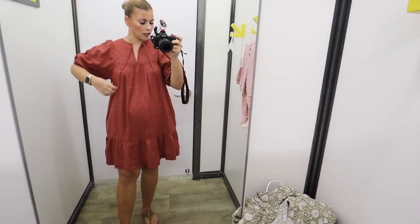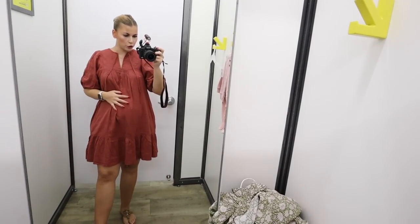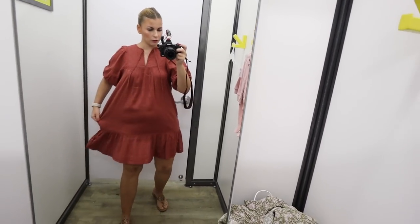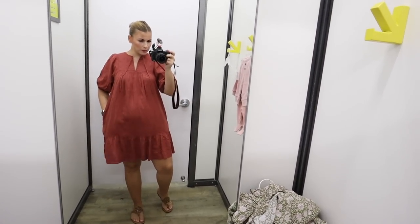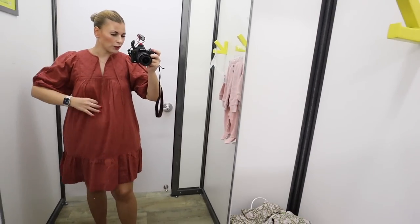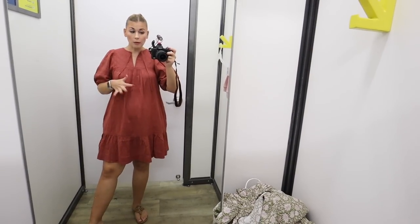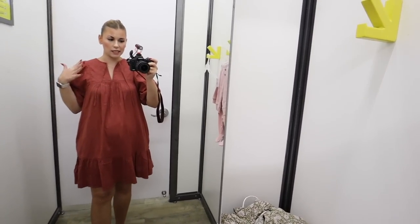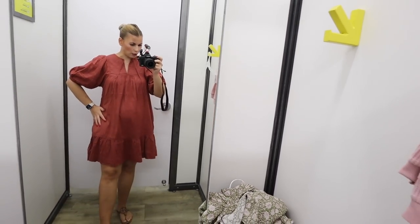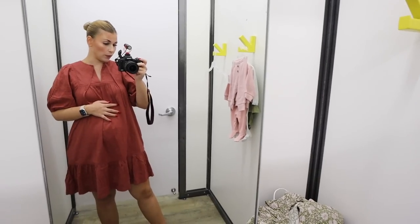I wanted to try this on and I really really like it. This is a medium. I actually might size up to a large just because there's not much room in the hips and it's already a little bit tight in the arms. I'd rather have it be bigger and know I can grow into it, because this is something I'll be able to wear my whole pregnancy. It stays pretty warm here through December where you could get away with something like this. I think I might size up to a large, but I think this is a winner.